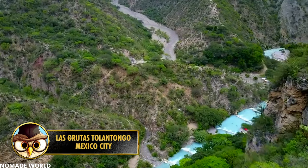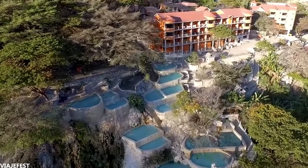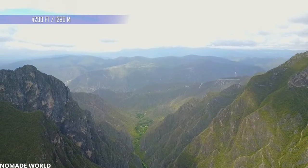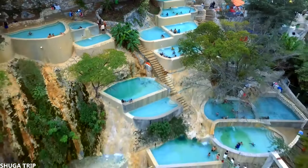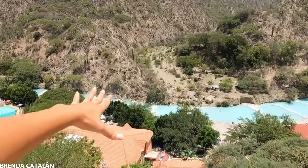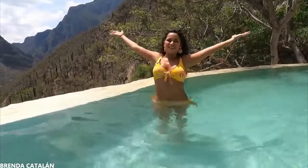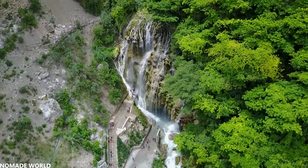If you want to relax after an entertaining adventure, you should definitely visit Las Grutas Tolantongo in Hidalgo, Mexico. This place sits at an altitude of 4,200 feet or 1,280 meters above sea level, and has several caves, tunnels, and hot springs built into a cliff. In addition to the hot springs, there's an underwater thermal pool and a turquoise-colored river that flows through the area. The pools are heated naturally year-round by the surrounding volcanic mountains. If you love to explore caves, then this place is also highly recommended.